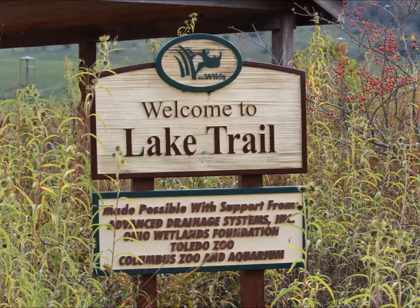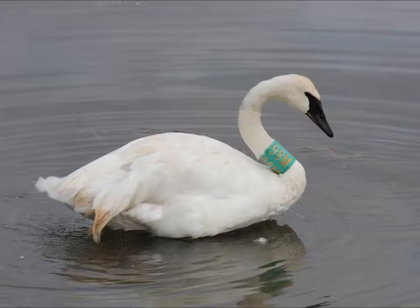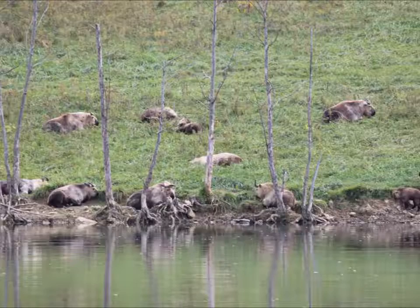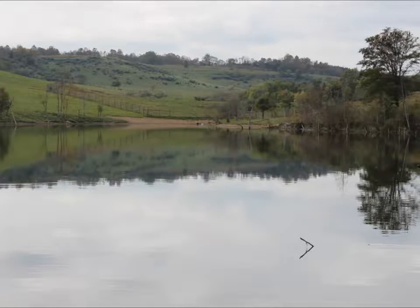Our first stop is Lake Trill, where you hike down from the bus stop down to the lake, which takes about four or five minutes. They give you five minutes to look around and another five minutes to get back up that hill, so about 15 minutes total for the stop.